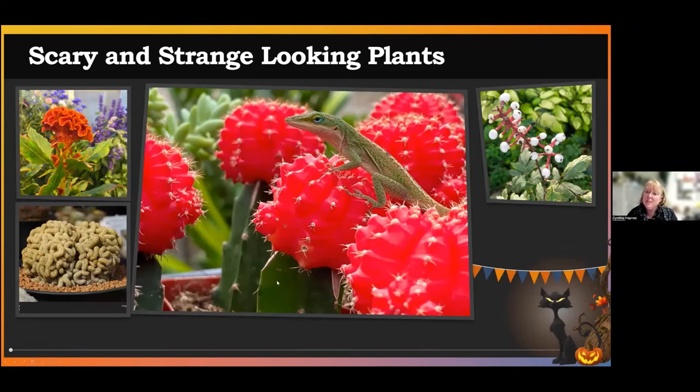In the center here is that Frankenstein cactus again. This was in a greenhouse in Louisiana, and it was not scary at all to this little lizard. But it did kind of freak me out when I saw the Frankenstein cactus and the lizard moving around on it as well.